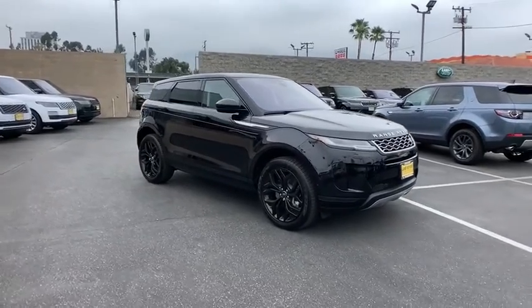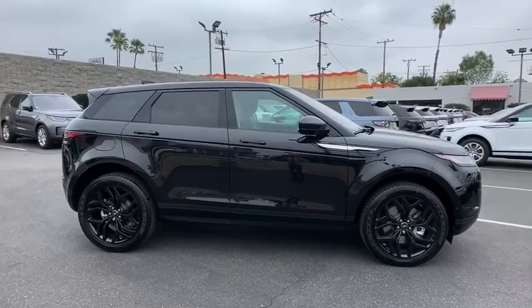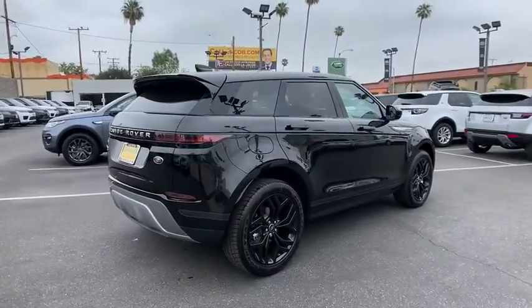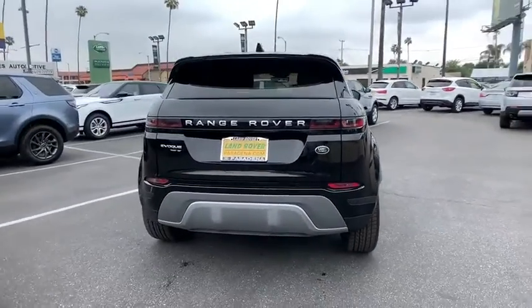Make a great choice today with the 2020 Land Rover Evoque. The Range Rover Evoque is the lightest and most fuel-efficient Range Rover to date, continuing our commitment to environmental sustainability. Here are some of this vehicle's great options.